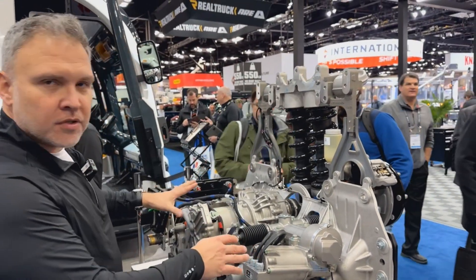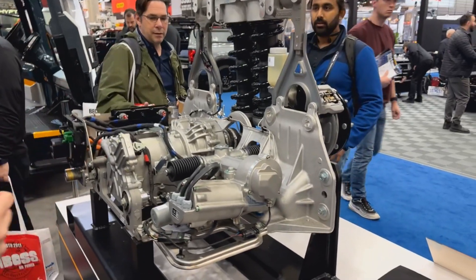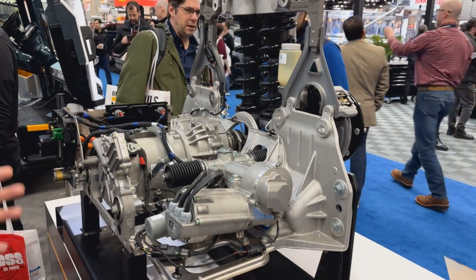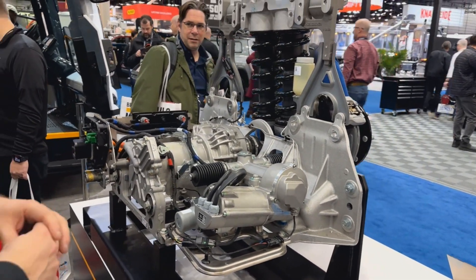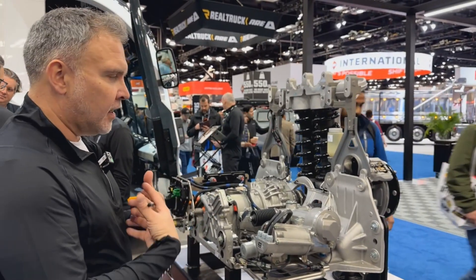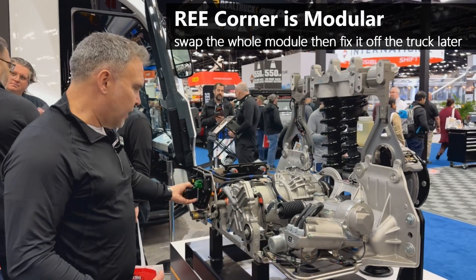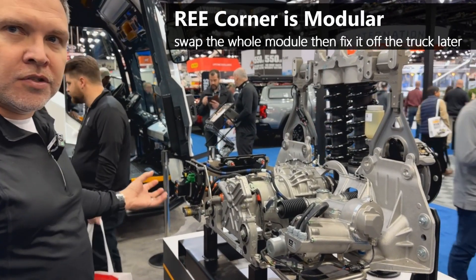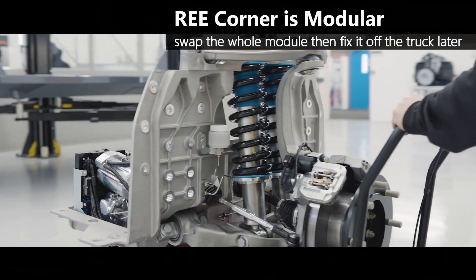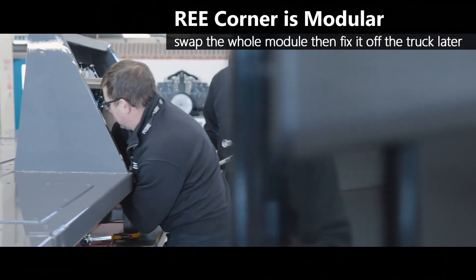This has a rear corner controller which controls the corner itself, and that talks to a central computer which manages all four corners. One of the other benefits of the rear corner is that it's a one-part-number component, replaceable within one hour. You can replace the whole unit using a quick-connect that automatically connects your high-voltage and low-voltage connections. You simply bolt it laterally into the vehicle, connect it up, and away you go — keeping the truck running while you repair the component offline.